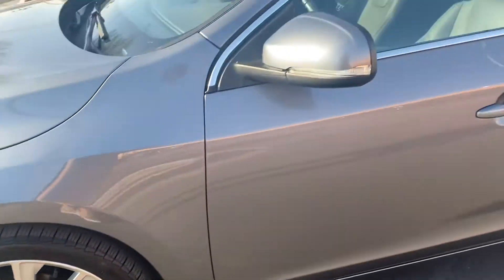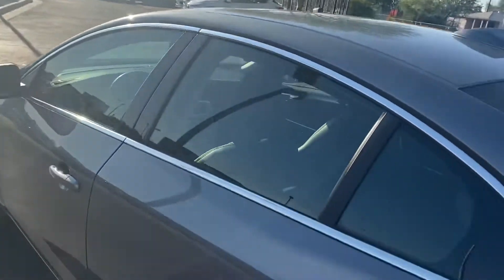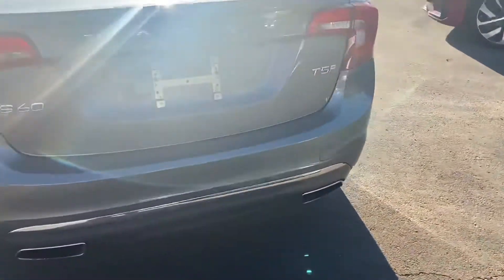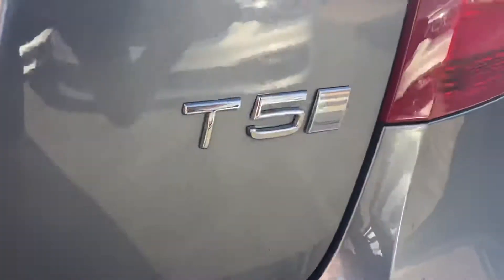We also get chrome trimming all the way around the windows. Coming around to the back, we get a dual exhaust system with parking sensors and a backup camera. There's a T5 Inscription badge back there.